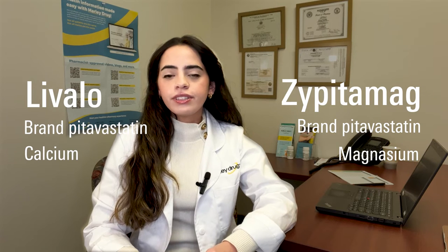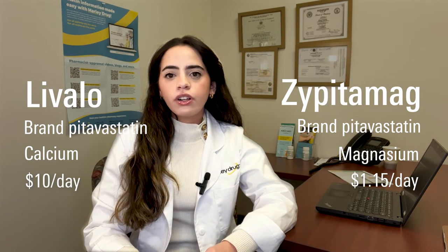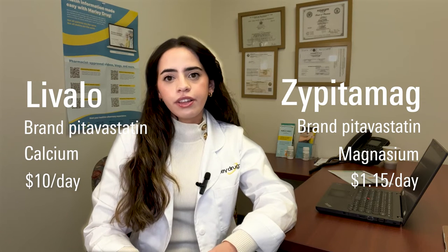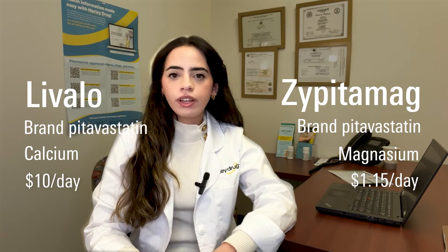However, the main difference is the price. Marley Drug offers Zypitamag for only $1.15 a day with no insurance needed. Livalo, on the other hand, may not be covered by all insurance, but it is also available on our website for only $10 a day.